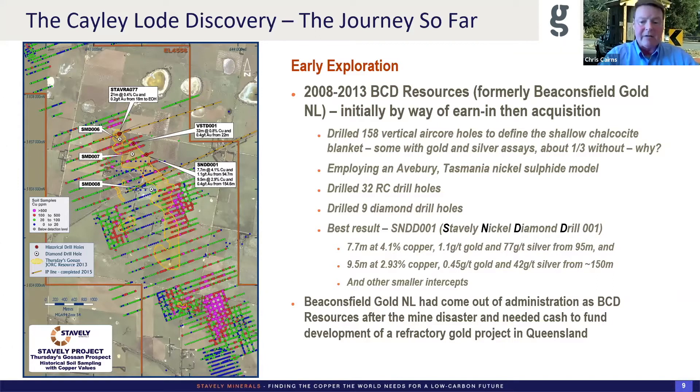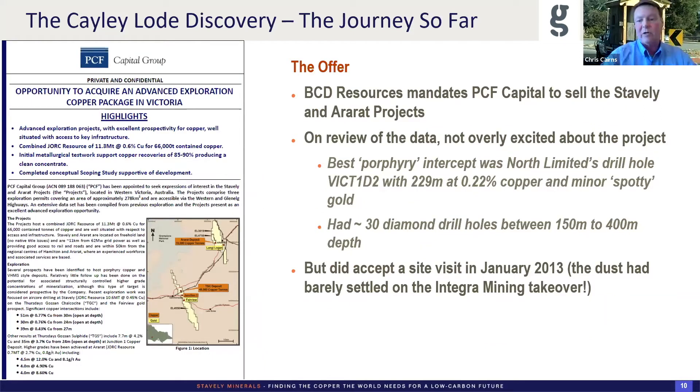Beaconsfield had come out of administration as BCD Resources after that mine disaster. They wanted to go up to a project in North Queensland that was refractory, develop that, and ship the concentrate down to the process plant at Beaconsfield. So they wanted cash and mandated PCF Capital to sell the copper assets. I reviewed the data and wasn't that excited about the project — realistically the best porphyry intercept was 229 metres at 0.22% copper and the gold was neither here nor there. The project had about 30 diamond holes into it at 150 to 400 metres depth, so I thought it would be reasonably well tested.